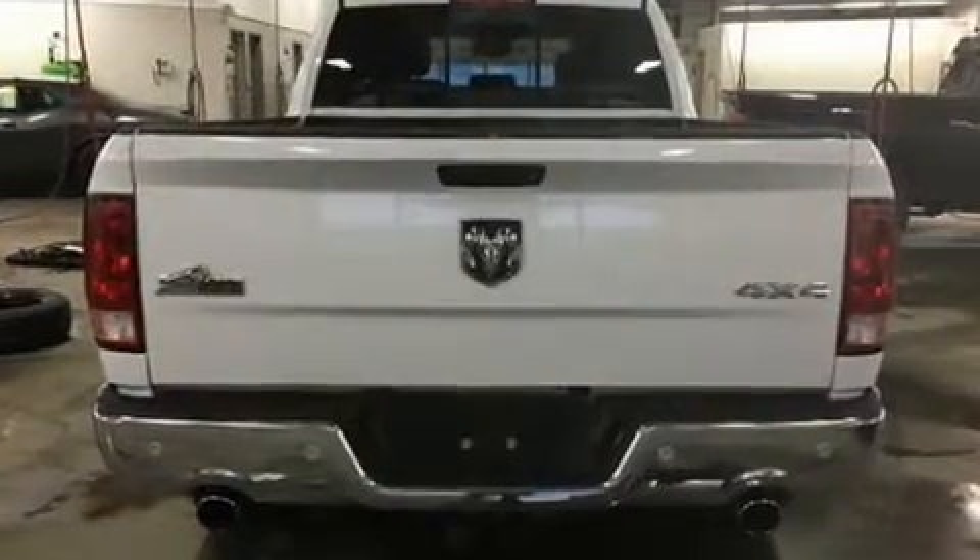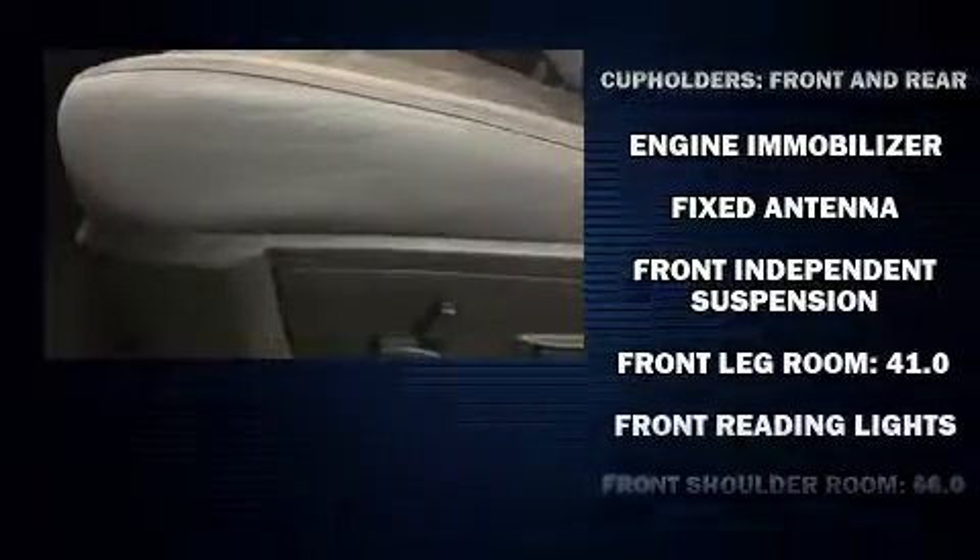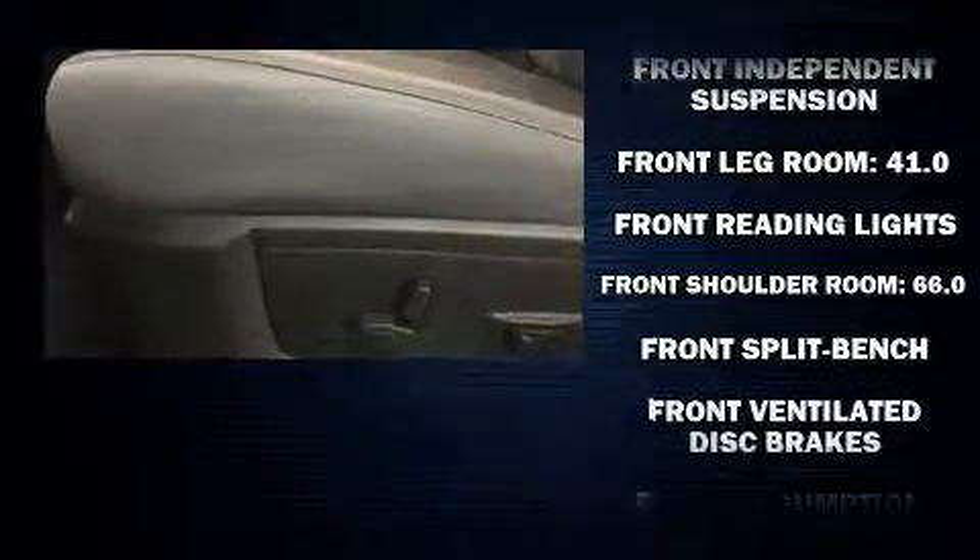It distinguishes itself from the competition with features such as one-touch window functionality, a rear-step bumper, heated door mirrors, and remote keyless entry.